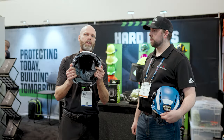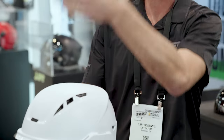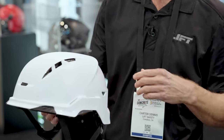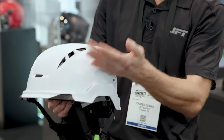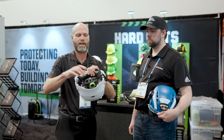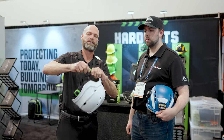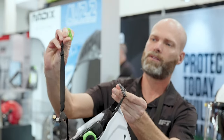The interesting thing with this construction helmet is it is a type two. It's designed for your vertical impact like your hard hat, but it's also designed for side impact, and that's been a big selling point for this item. Another thing is you have your chin strap right here, and the unique thing with our chin strap is that it's magnetic — you can see right there.